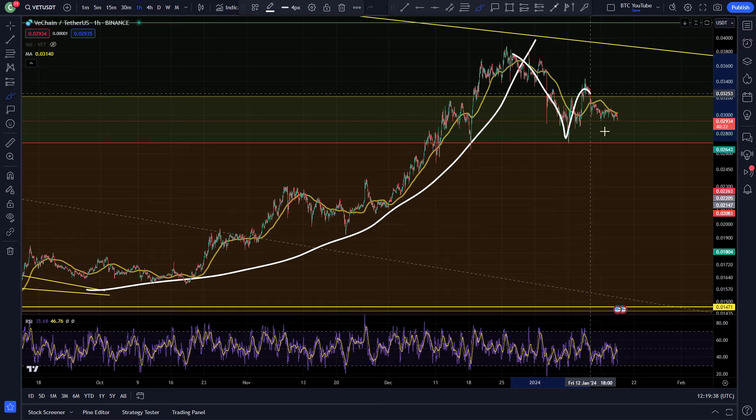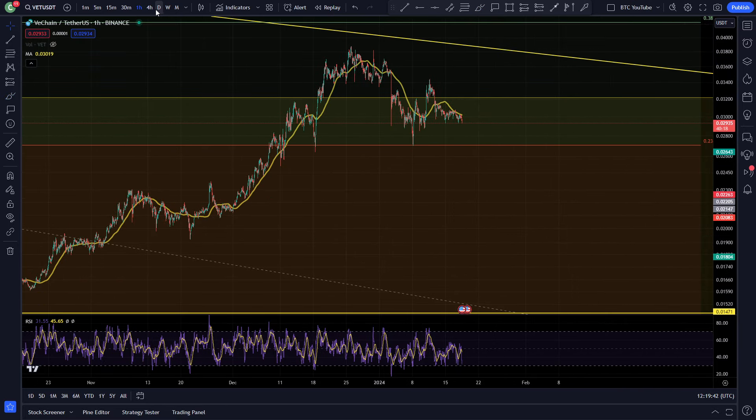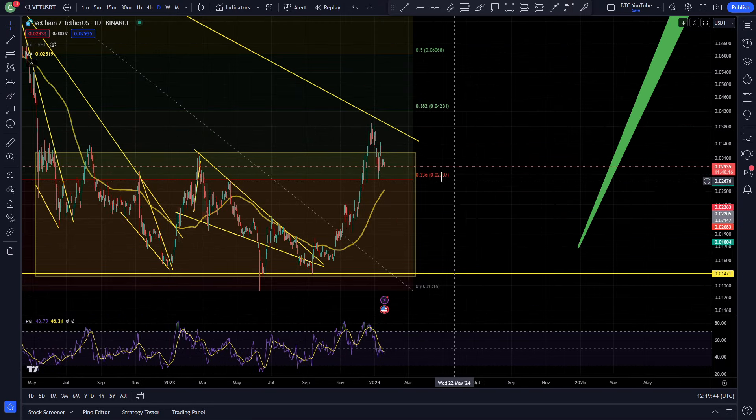Now just coming down and consolidating, probably just going to go sideways for a while. Maybe a bit more of a retracement while Bitcoin leads the market. But overall VeChain is fine, doing what it needs to do. Looking forward to that bull market which is going to be happening this year — things are close now, it's exciting.